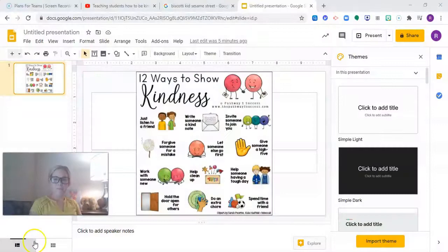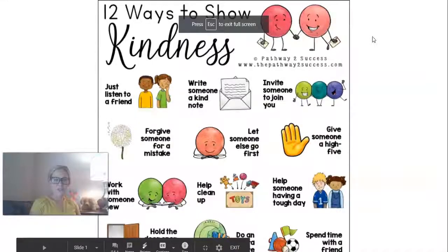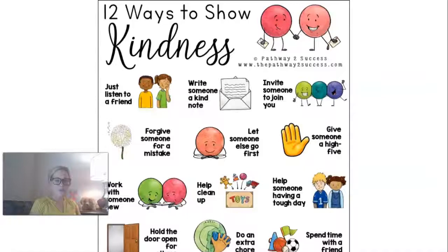So I have a PowerPoint for us to go over. It says 12 ways to show kindness. There are lots of different ways for us to show kindness — by just listening to a friend. When we are a good listener to our friends and we show them that we are paying attention to them, that is showing kindness.